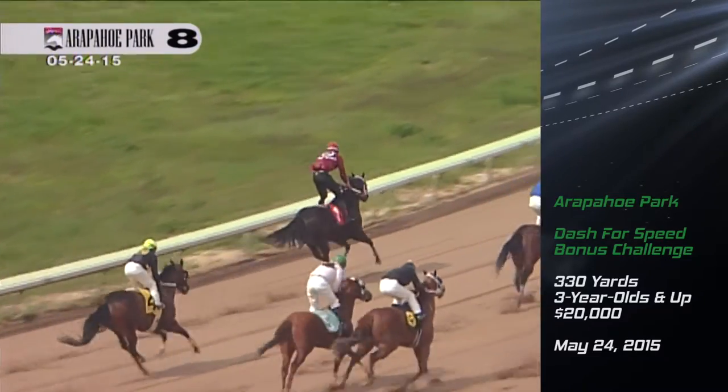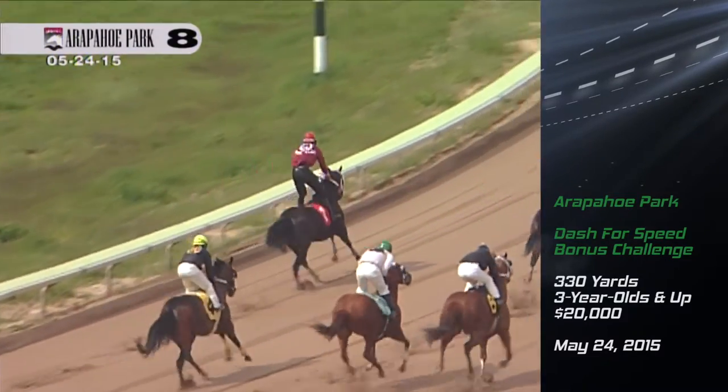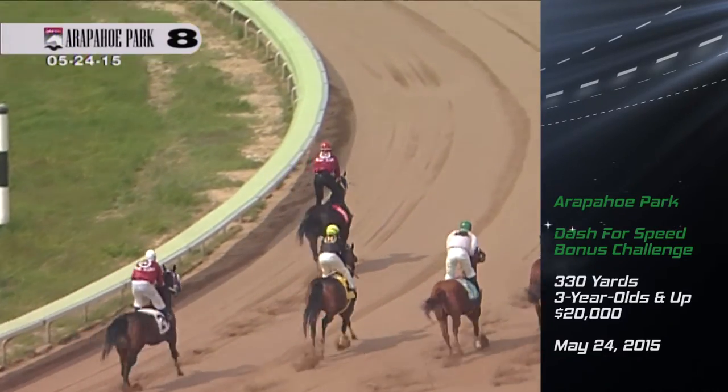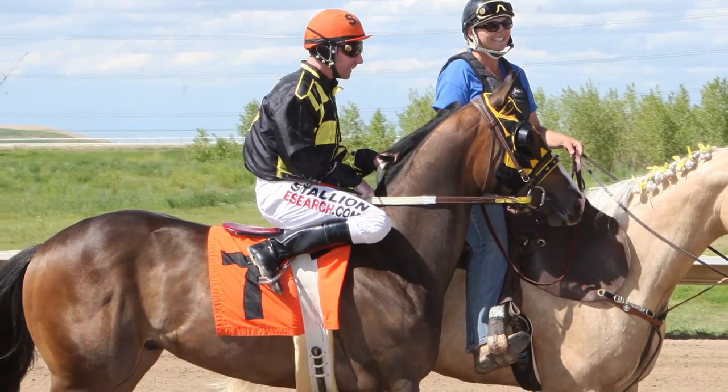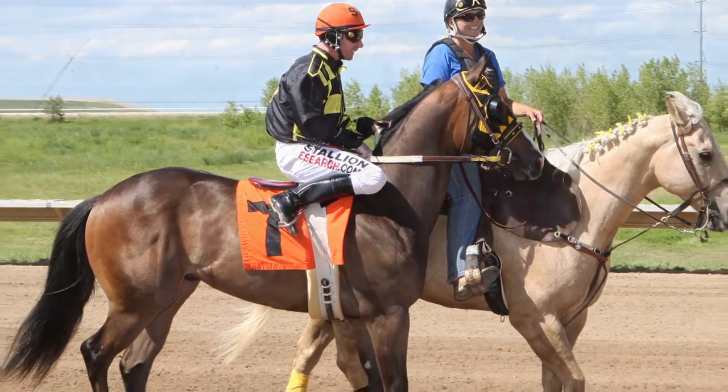But while races were often decided by a head bob, there were a few standouts that separated themselves from the rest of the pack. Three Olives and Smoke was perfect in five races at Arapahoe Park as a two-year-old in 2015.